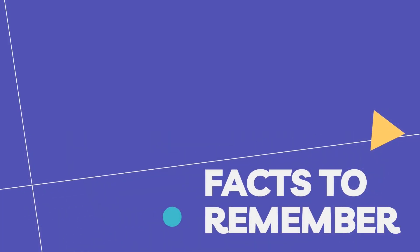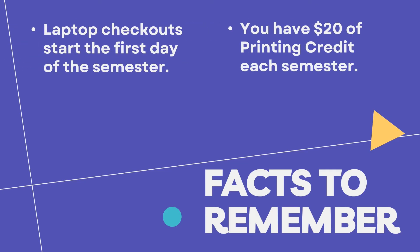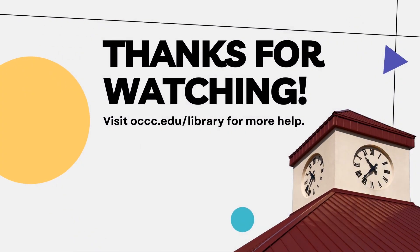Some things to remember as you head out: you can check out a laptop at the start of each term, you get $20 of printing credit at the library, you can swing by just to check out a book, and articles you need can be found at the library and on our website. Head to the library's website if you need more help.